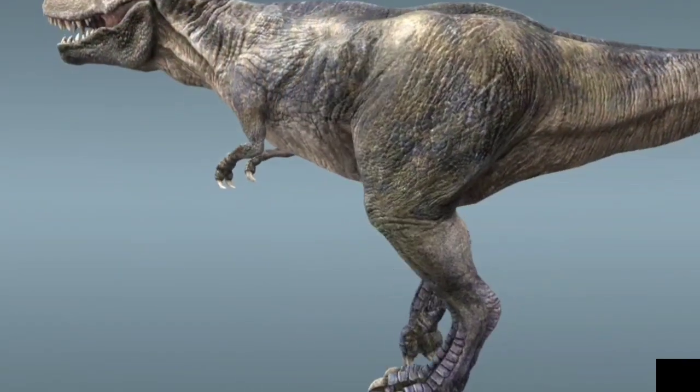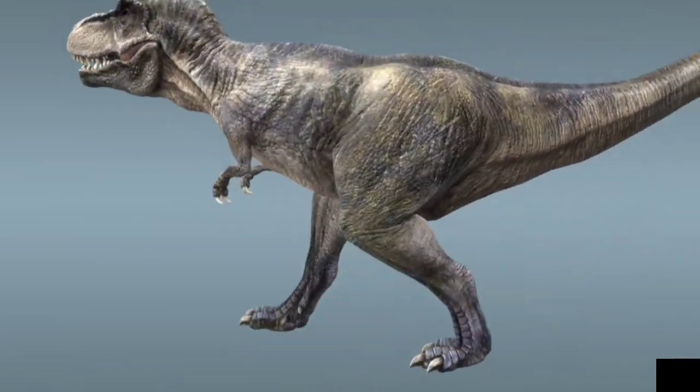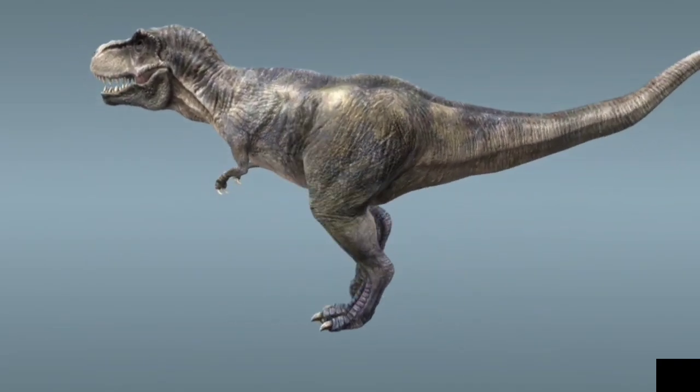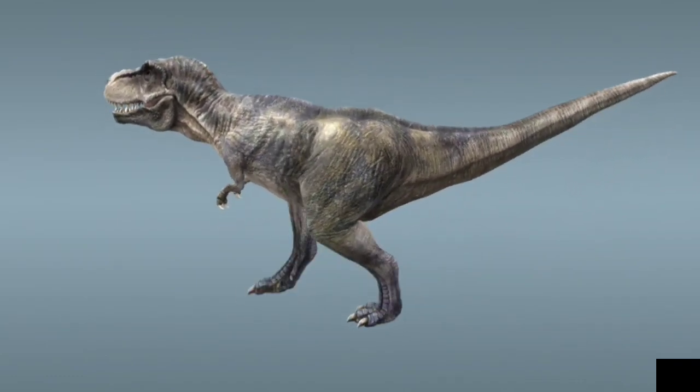The tail was long and heavy, to counterbalance the huge weight of the head and the body. According to previous representations, the tail served as a support for the body, but this view has been proved wrong. The spine of the T-Rex was nearly horizontal as it walked.